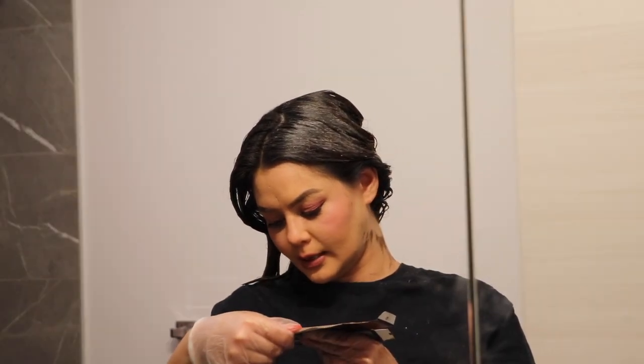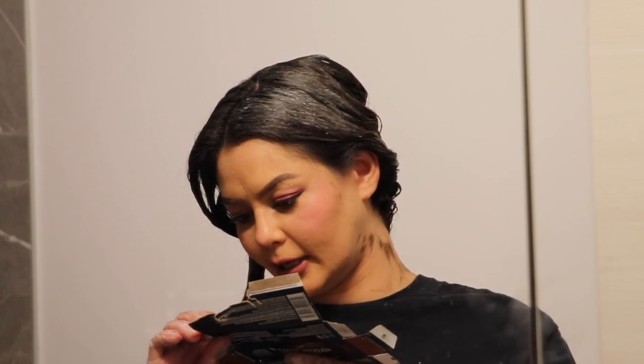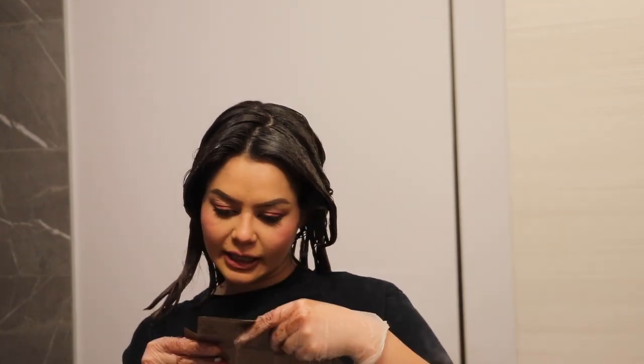I'm pretty well coated now. Let me check how long the instructions say to leave it on — I had to rip the box apart to find them. Looking at the whole package and tube, nowhere does it actually say the development time! By default I always leave it on for about 25 minutes, and I'll just go with that this time too. I'm going to leave this in for 25 minutes and then rinse it out. I'll clean up all this dye that's gotten everywhere while it's developing — see you in 25!